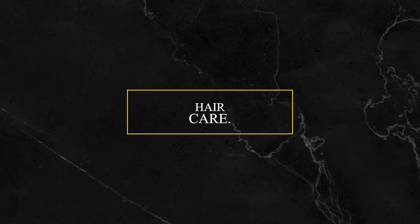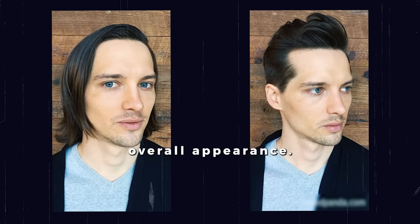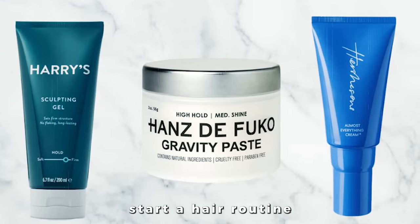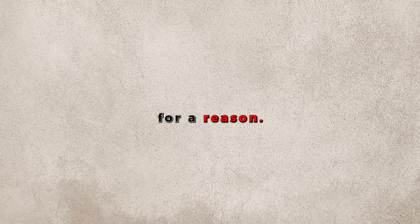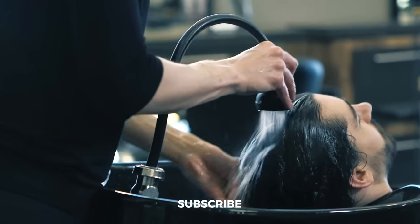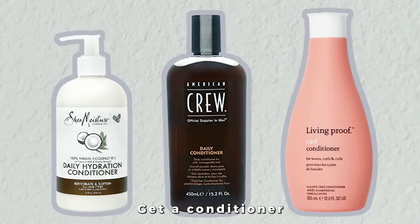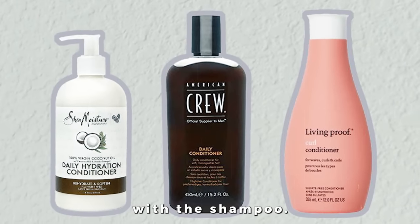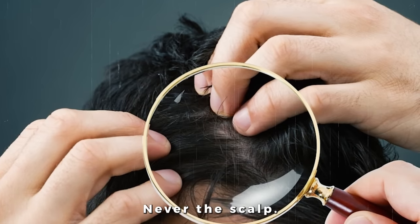Tip number two: hair care. A well-groomed hairstyle can make a world of difference in your overall appearance. Start a hair routine by getting a gentle shampoo that doesn't strip your hair of its natural oils — they are there for a reason. Wash your hair once or twice a week, though this will vary depending on your hair type. Get a conditioner and use it along with the shampoo. The conditioner should only go on the middle and ends of your hair, never the scalp.